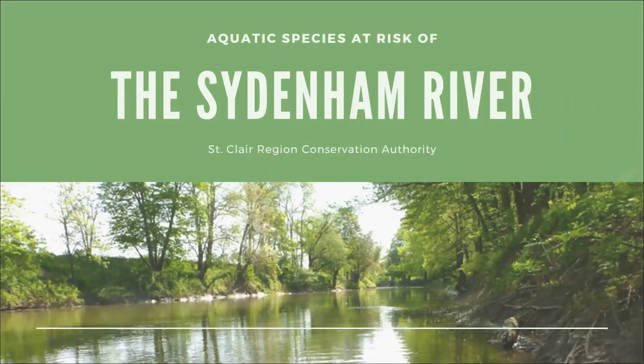The Sydenham River in southwestern Ontario is the only river in Canada to fall completely in the Carolinian life zone and remains relatively undisturbed from industrial development. The river is a biological treasure, home to more than 80 fish species and 34 mussels. It is one of the most species-rich watersheds in all of Canada, and several species are found nowhere else in the country.